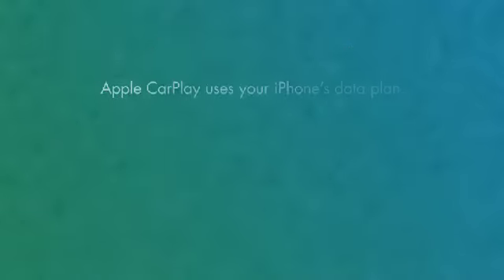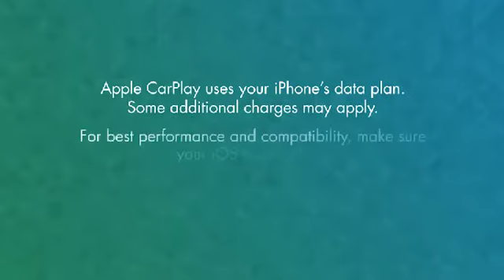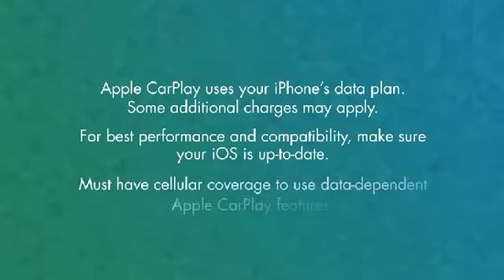Keep in mind, Apple CarPlay uses your iPhone's data plan and some additional charges may apply. For best performance and compatibility, make sure your iOS is up to date. Also, you must be in an area with cellular coverage to use data-dependent CarPlay features.